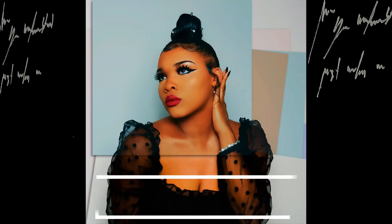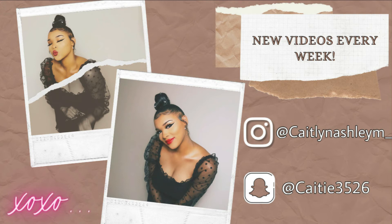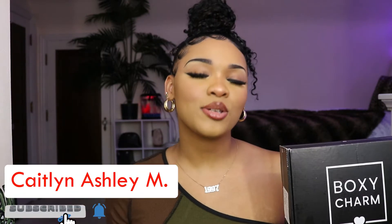Hey guys, what's up? It's Kayla and Ashley, and welcome back to my channel. In today's video we are doing something very different — an unboxing of BoxyCharm. Please don't forget to like, comment, and subscribe, and hit that post notification bell so you can stay updated every time I post. Alrighty, let's go ahead and get into the video.